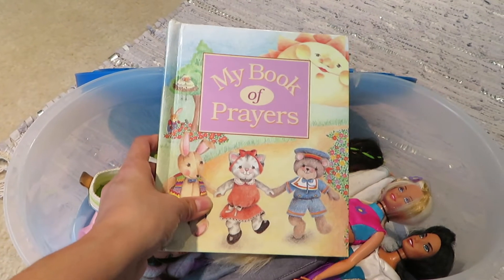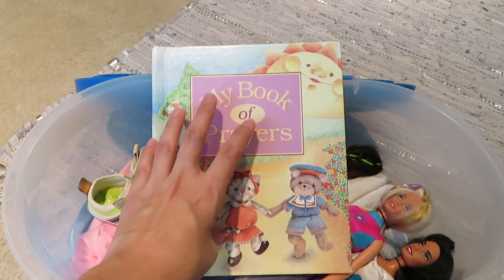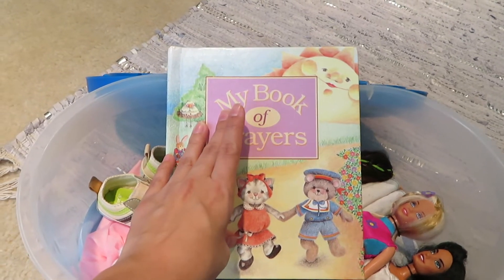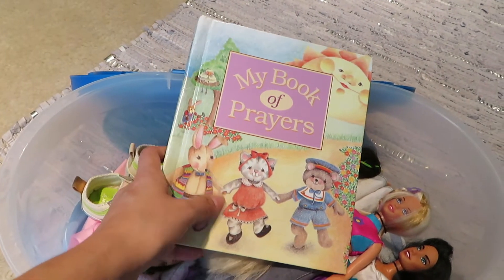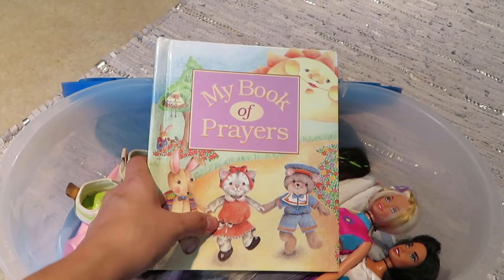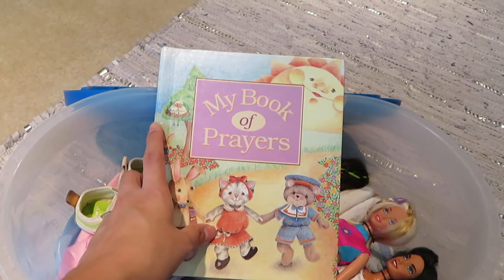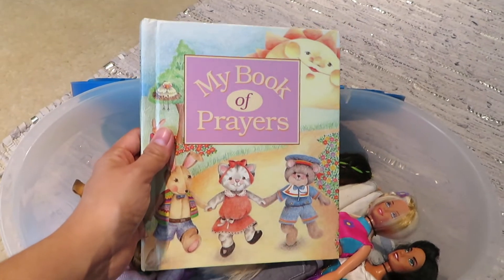It just meant a lot to me to keep some of the things that he gave me from when I was just a little girl. It means a lot to me to have these things to be able to look back on — just to remember him and remember the happy times that we had together. So this book is very, very special to me and I've had it since I was nine years old.